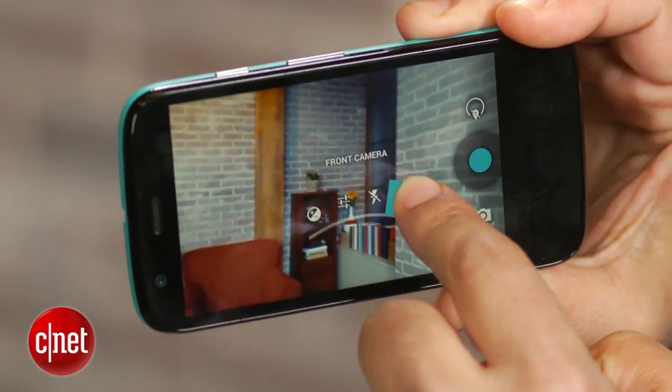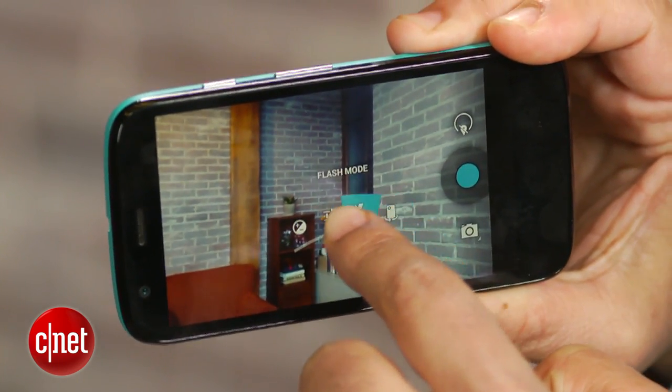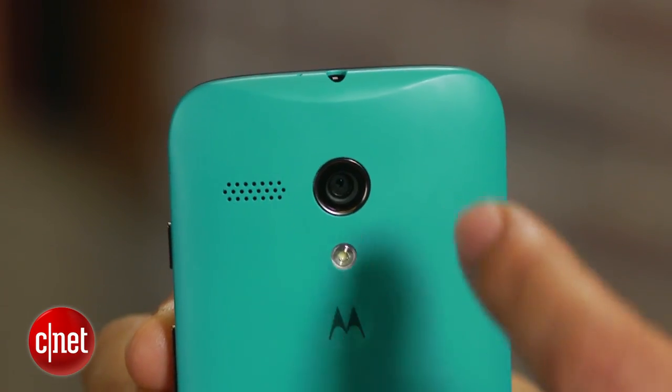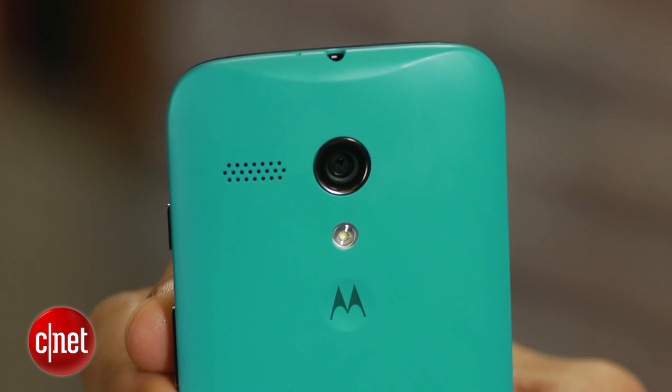The original Motorola Moto G has that ability plus a photo app that's more intuitive to navigate. Even so, the Moto G's 5 megapixel camera takes okay, not great photos anyway.